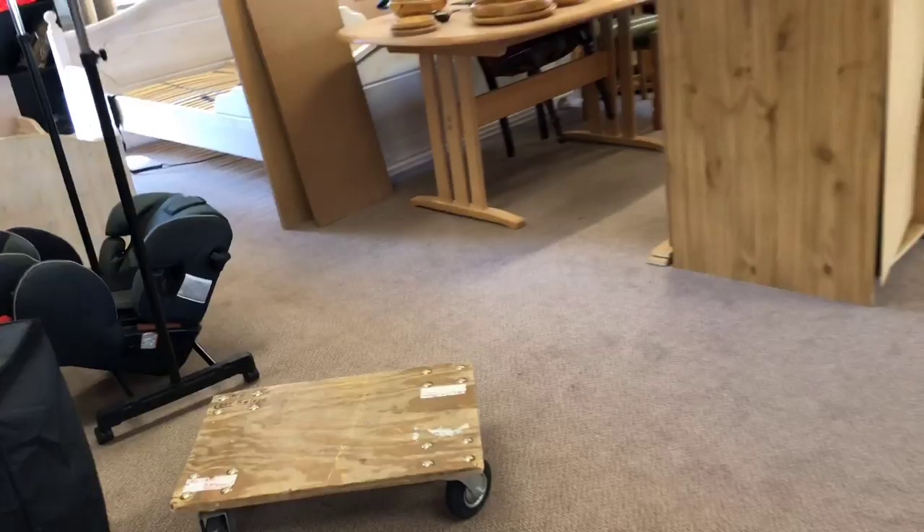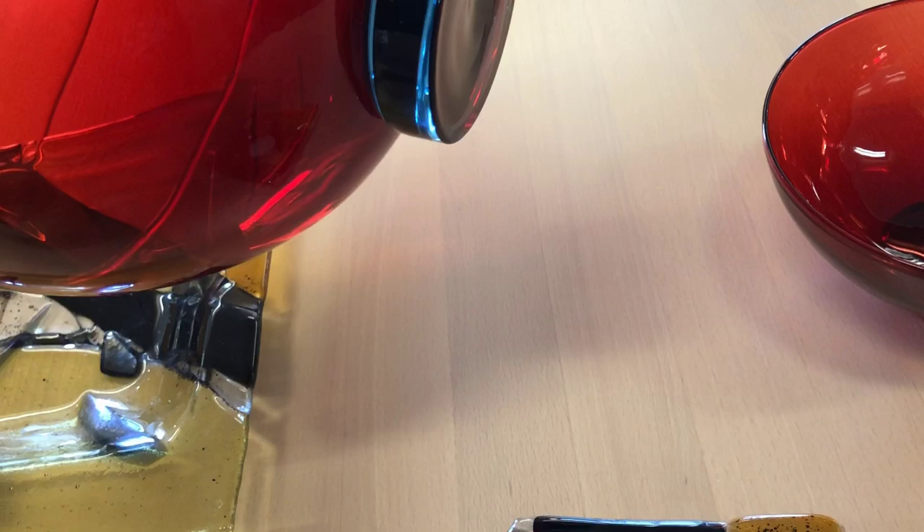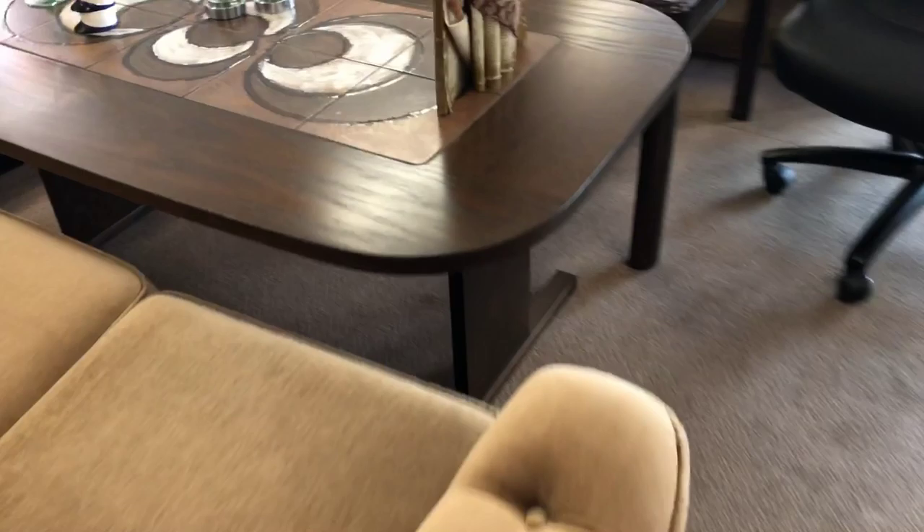My daughter just fed her gecko with a cockroach for the first time, so she's quite happy with it. Here you can see some beaded glass bowls - I was a bit in doubt about these. I had to check them because Holmegaard has made these, but I couldn't remember if these were Holmegaard. They just looked a bit too new for being Holmegaard, but you never know. They were pretty though.